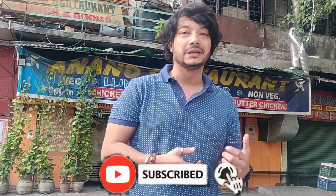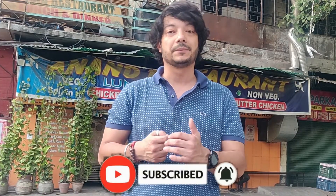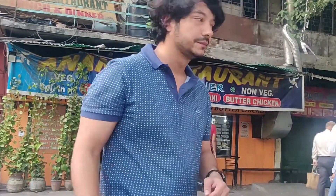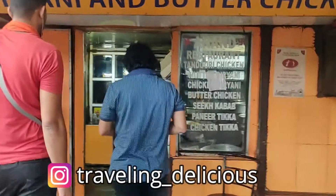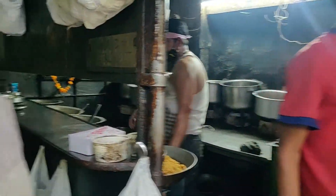Welcome back to my channel! After a very long time, we are making this vlog. We are going to a very old, old-generation restaurant called Anand Restaurant, located around CP, Connaught Place, Tolstoy Lane. It's a wonderful place we just happened to stop at. Let's start the vlog without wasting any time and show you something delicious.